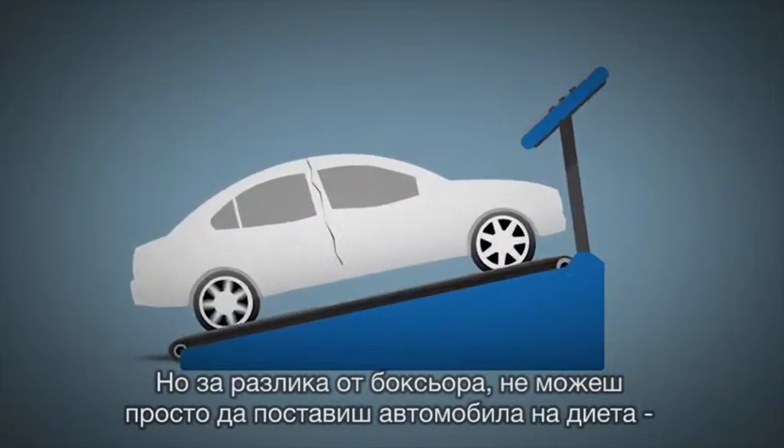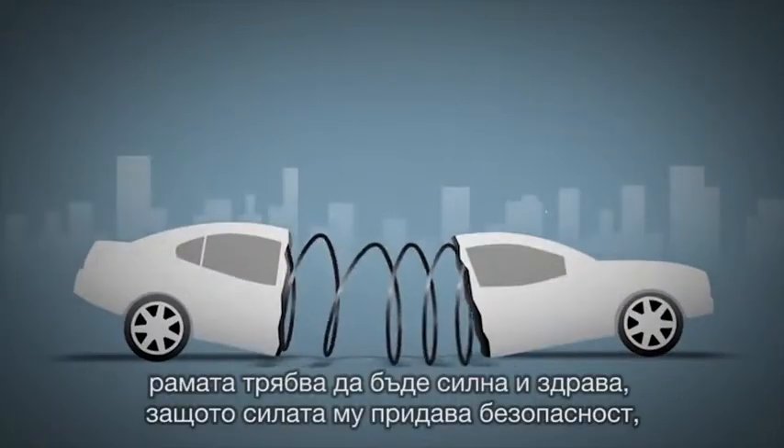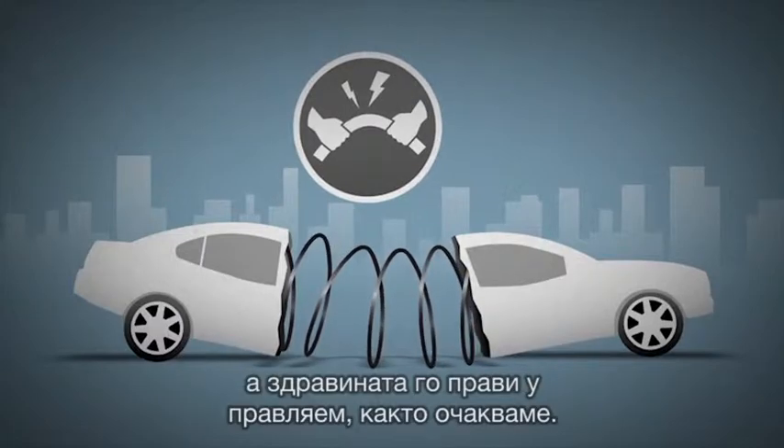And like a boxer, you can't just put a car on a diet. The body has to be strong and rigid, because strong keeps it safe and rigid keeps it handling properly.